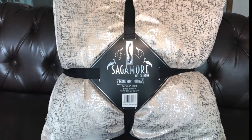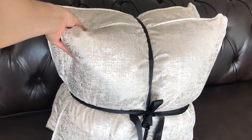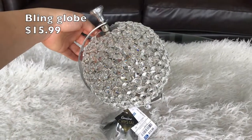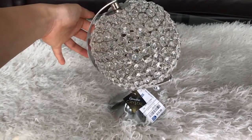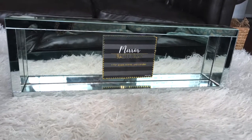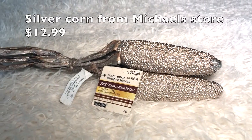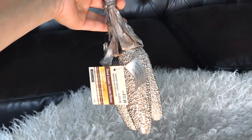These two-pack of silver and tan pillows are $15.99. I bought four of these and they are super soft and cozy. This beautiful bling globe was $15.99 — it is such a versatile decor piece that it could be used all year long.